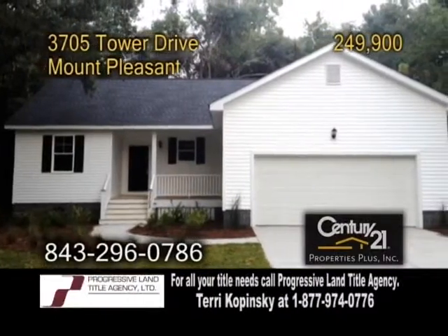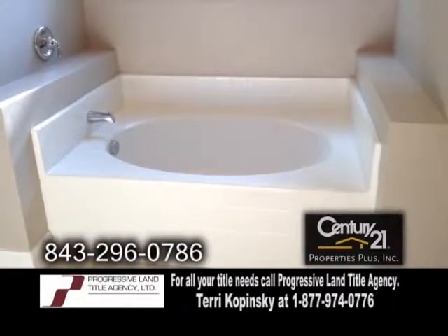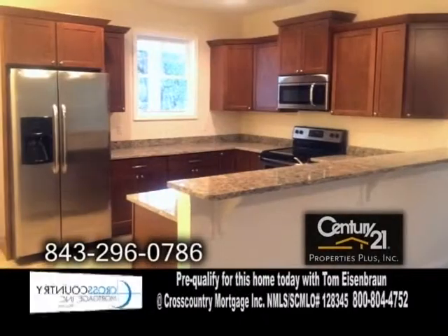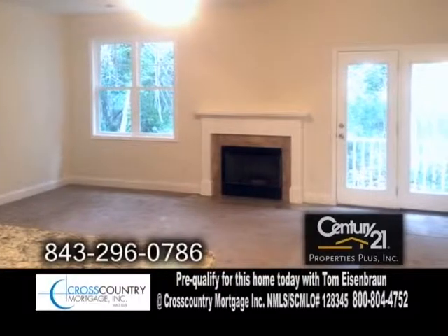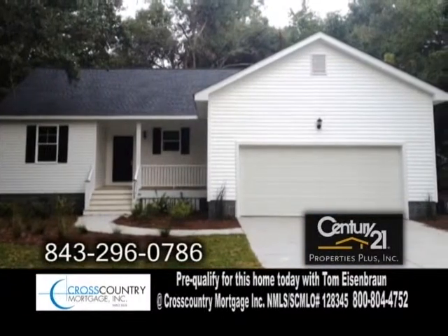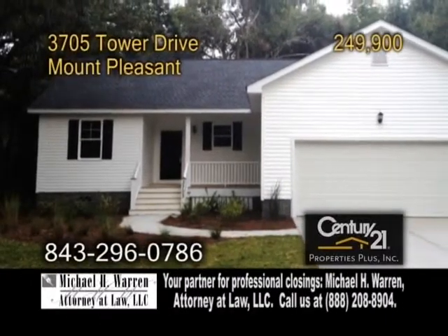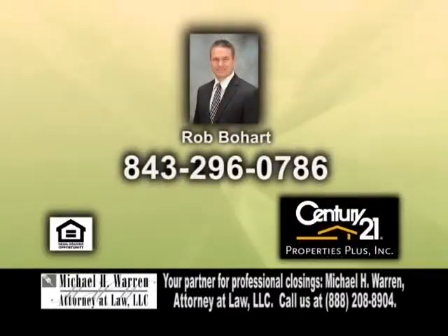A ranch in Mount Pleasant. This home features three bedrooms and two full baths. The kitchen has an eating area and stainless steel appliances. The family room showcases a wood-burning fireplace. This home is surrounded by historic oak trees, yet close to schools, hospitals, shopping, and beaches. For more details or a private showing, contact Rob Bohart.